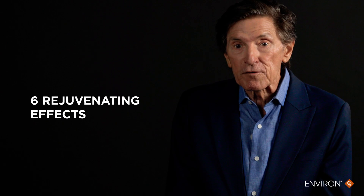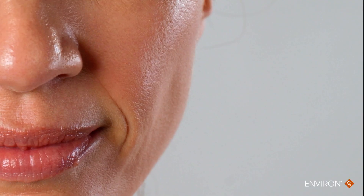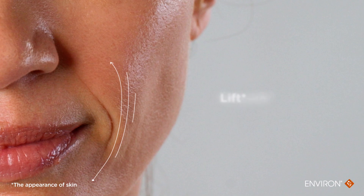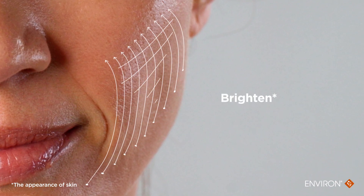The best results are achieved with daily use and consistently over time. It significantly smooths, lifts, firms, tightens and brightens the appearance of skin instantly and progressively over time.